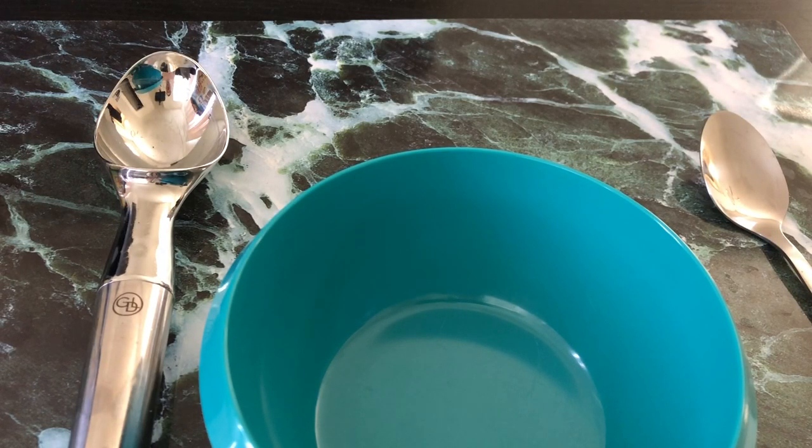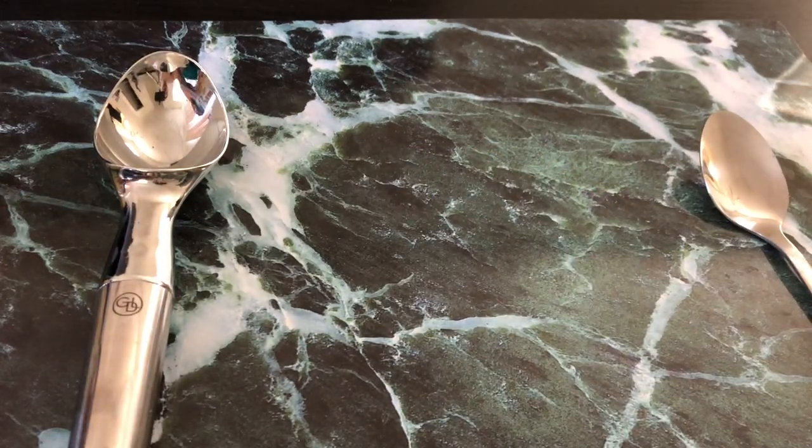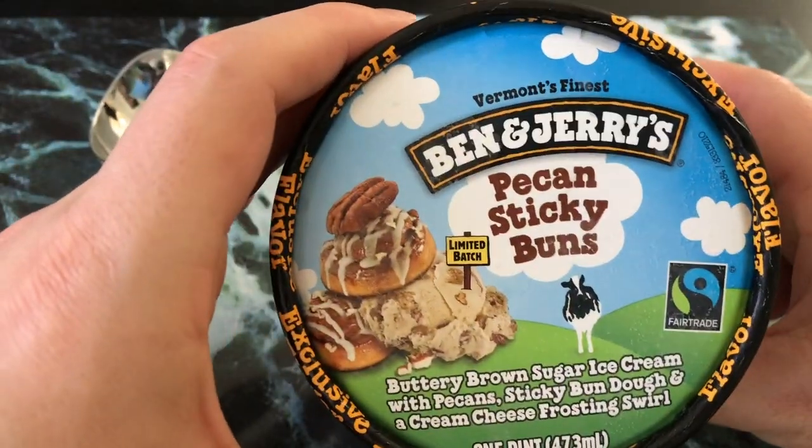Hey folks, what's going on? It's Matt from Manhart's Ice Cream. Today we're trying the — well, not brand new — but the exclusive Ben & Jerry's flavor Pecan Sticky Buns.